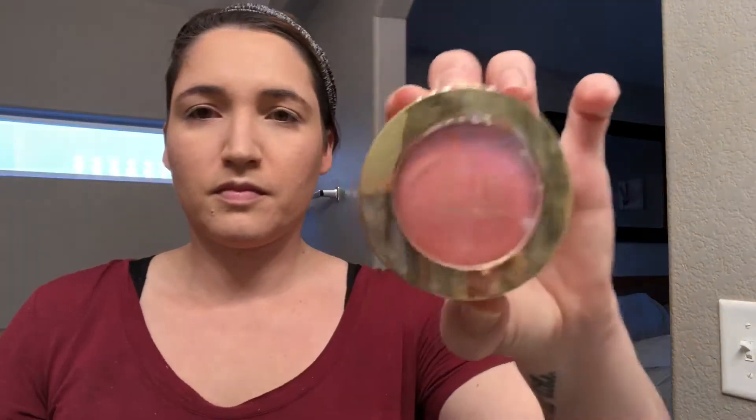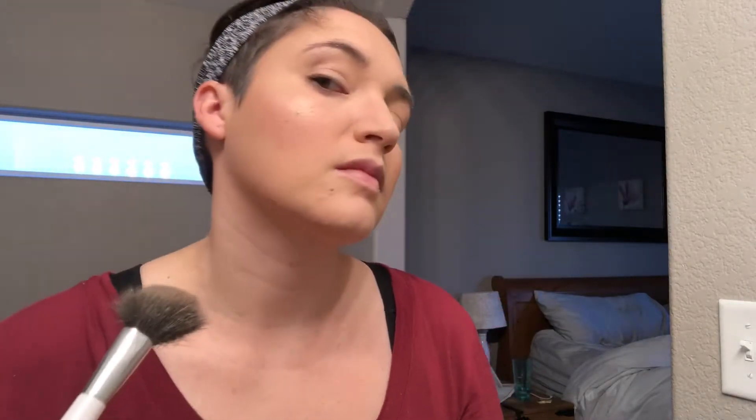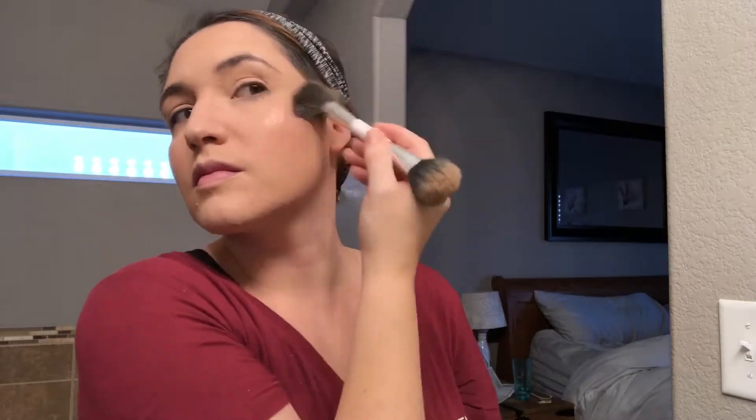Now for the blush, I am using the Milani Baked Powder in Luminoso and it adds a nice little pinkish hue to the cheeks — I really like this. Now I'll be applying the highlighter using the Becca Opal and look at that, it is so beautiful. I love this highlighter, it is probably my all-time favorite and it just gives a nice little glow to the skin.